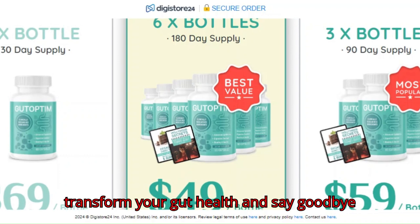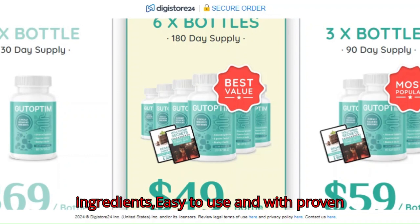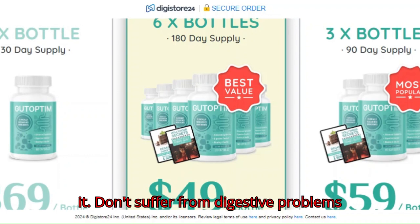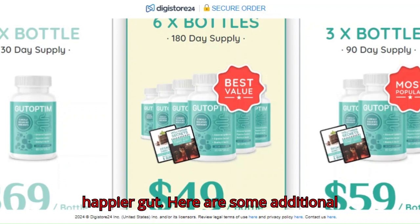If you're ready to transform your gut health and say goodbye to digestive discomfort, Gut Optum is the right choice for you. With natural ingredients, easy to use, and with proven benefits, there's no reason not to try it. Don't suffer from digestive problems any longer — order your Gut Optum now and start your journey to a healthier and happier gut.